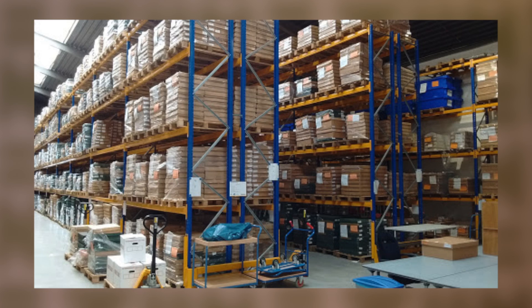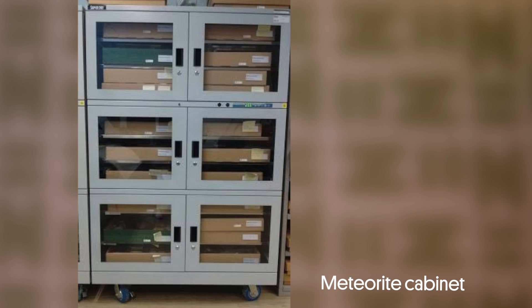Here at Naturalis Biodiversity Center we also have a geology section of more than a hundred thousand objects. A few dozen of those are meteorites, but we do not only have meteorites — we also have people studying those. Introducing Naturalis Geologist Leo Kriegsman.